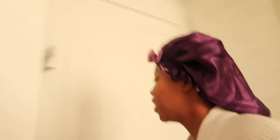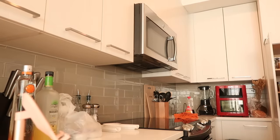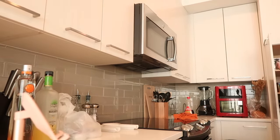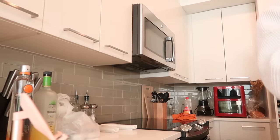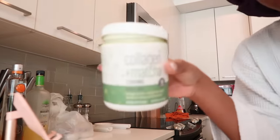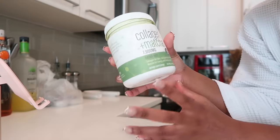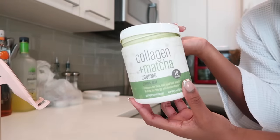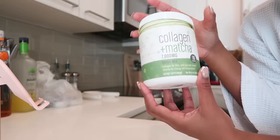I just got done with my skincare and my skin is looking very radiant. If you've been in bed all day feeling unmotivated, let me be your motivation — get up, let's go! I ran out of my favorite tea. I had this matcha collagen tea — it gives me so much energy and gets me going. Definitely not sponsored, but I need to get more of this.